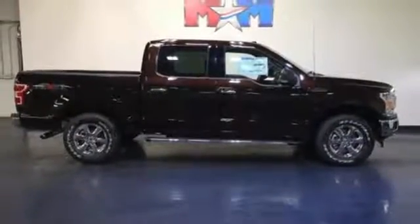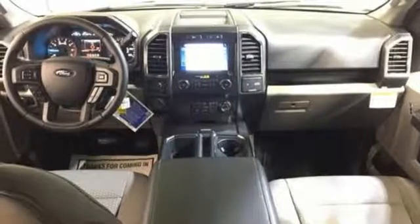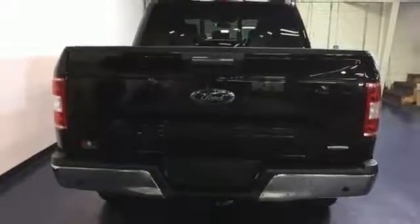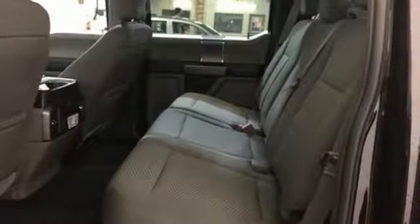And trailer sway control. Safety features including curve control, AdvanceTrac with roll stability control, and multiple airbags make this hard-working truck a safe bet. Brawn, safety, and fuel efficiency — this F-150 is a smart choice. Come in for a test drive.